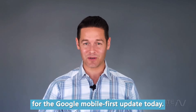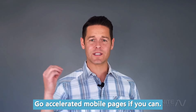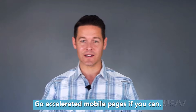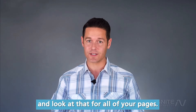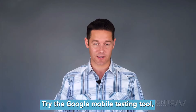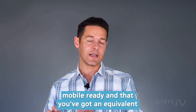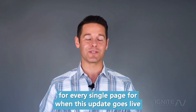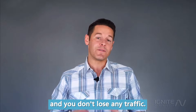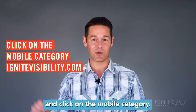To summarize the tips for the Google mobile first update: make sure you have fast page speed, go accelerated mobile pages if you can, check out the Google mobile usability report inside Google Search Console for all of your pages, try the Google mobile testing tool, and make sure your site has a mobile equivalent for every single page so you don't lose any traffic when this update goes live. For more information, go to ignitevisibility.com and click on the mobile category.